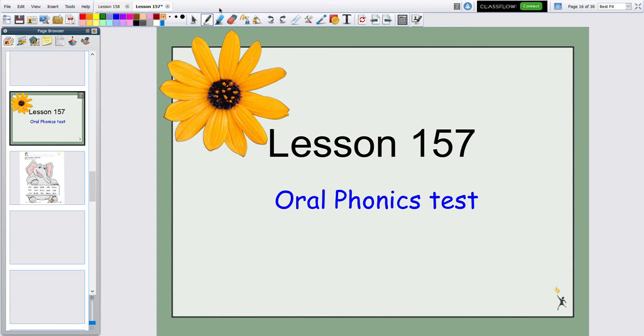I'm back. We just left the lesson of the letters and sounds. This is lesson 157 and this is an oral phonics test.